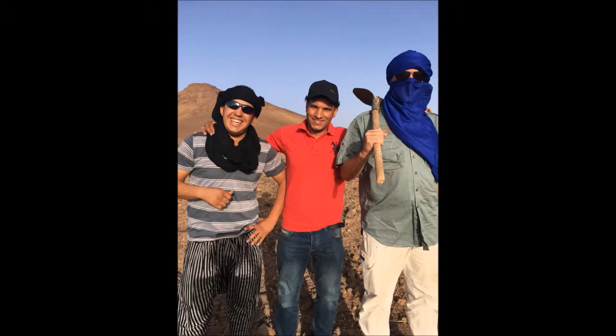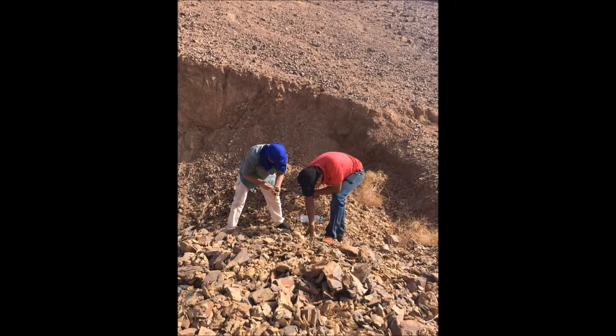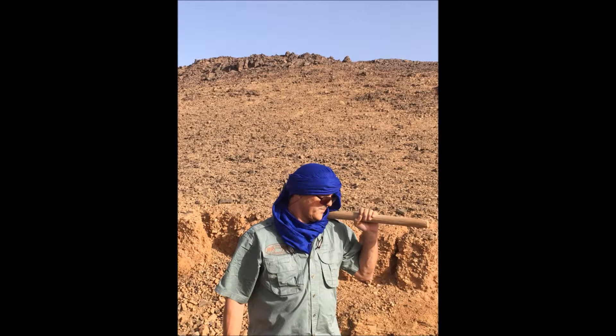Would you trust these three amigos? We're going trilobite hunting. We're going to be digging at a place called The Flats. Now this area has really soft shale, but the knob is extremely tough. The trilobite fossils are in both. It is so much fun in this area — you go hard to stop. Have a look at what we dug and what we found. It was a fun day.